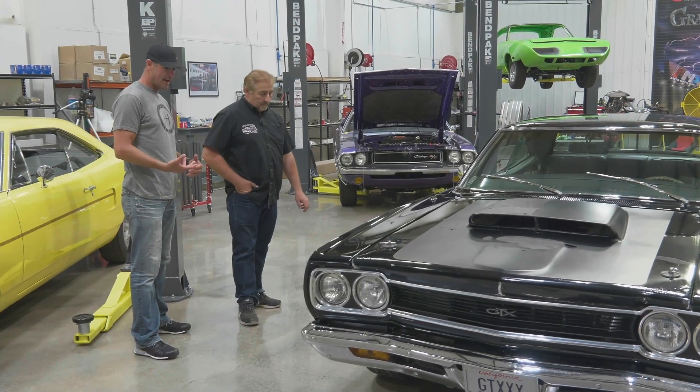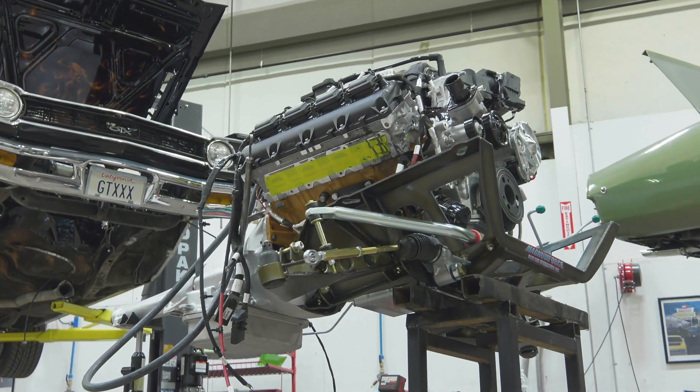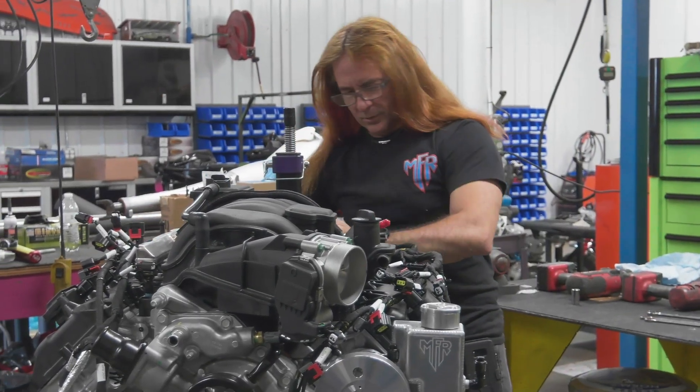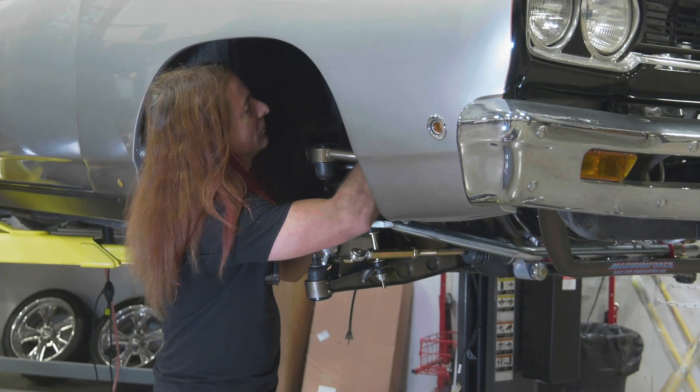My buddy Chris Jacobs' 68 GTX — that's a neat project. We're not doing a full restoration, but we are fixing the tragic fire that happened. We've installed the 392 Hemi in that car. Ron was able to come up from Magnum to help with the conversions and get that engine installed. Just like our Superbird, time is very short to get this car ready.